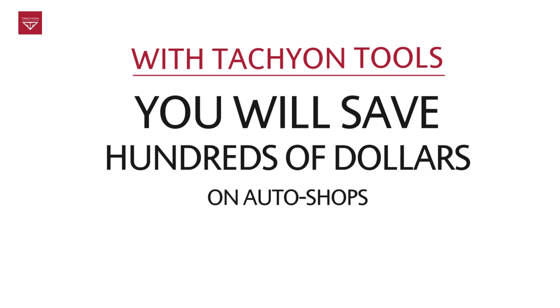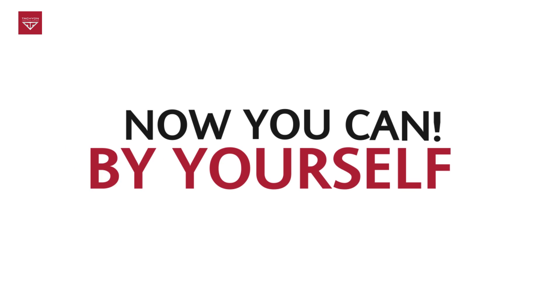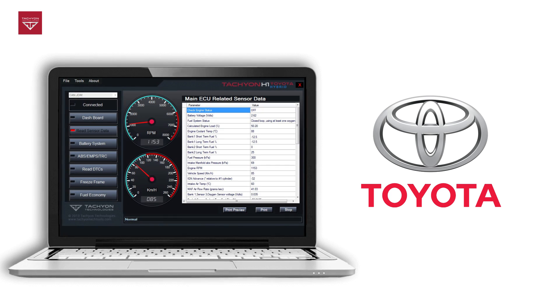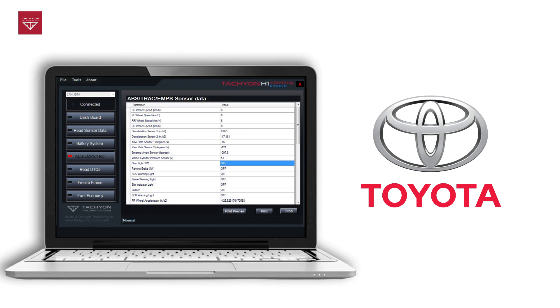With Tachyon tools, you will save hundreds of dollars on auto shops. Now you can, by yourself, read DTCs in all the computers in the vehicle, know the problem, fix it, and clear the error codes. If the problem is too big to fix by software, you will know what to tell the auto shop.